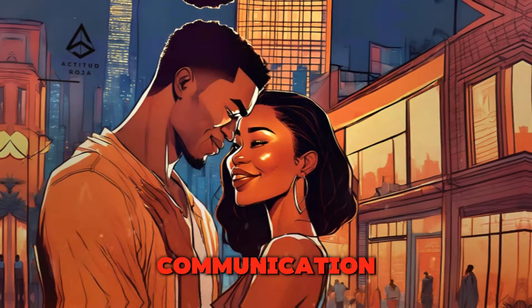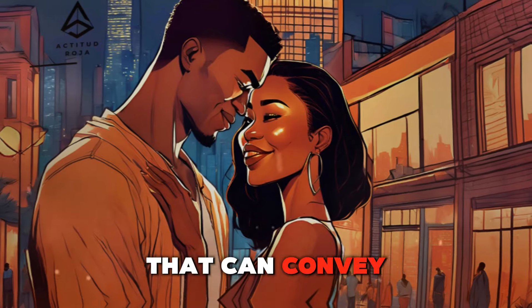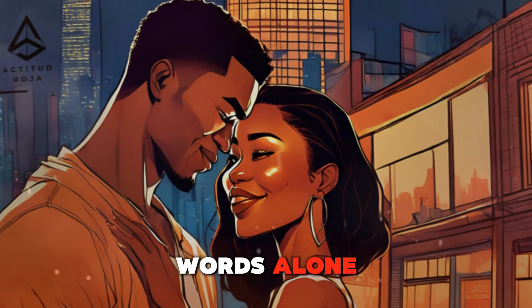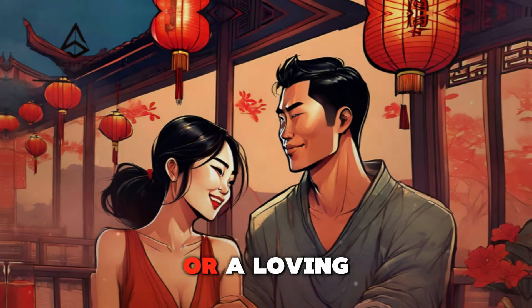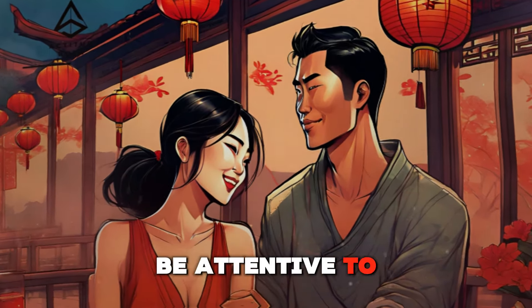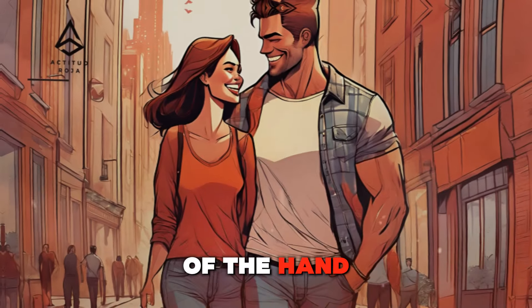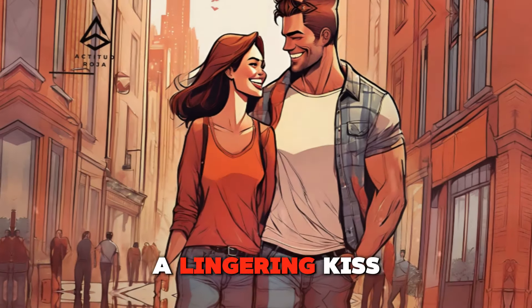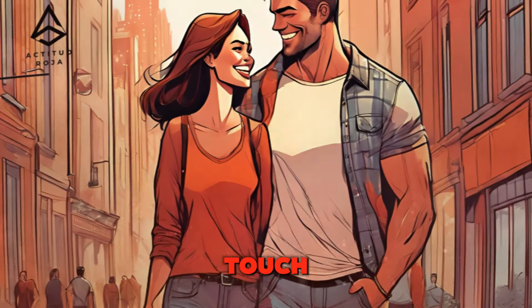The role of touch in communication — saying more with less. Touch is a powerful form of communication that can convey emotions and feelings more effectively than words alone. Whether it's a comforting hug during a difficult time, a reassuring hand on the shoulder, or a loving caress to express affection, touch speaks volumes without the need for words. A gentle squeeze of the hand can convey encouragement and solidarity, while a lingering kiss on the forehead can express tenderness and care. By harnessing the communicative power of touch, you can strengthen your connection and deepen your bond.